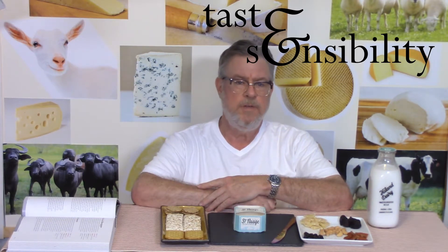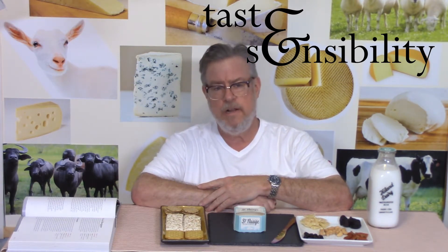Hello, I'm Doug and this is the Taste and Sensibility channel. Today on Brie Like Cheeses number two, we're looking at something called Saint Nuage, which is a French word — 'nuage' means cloud in French, and this cream cheese is supposed to be so light and fluffy it's like a cloud.